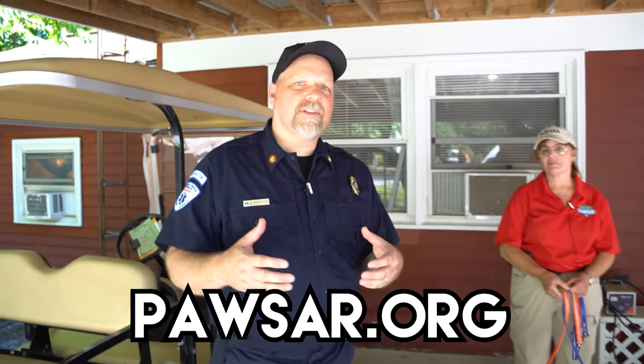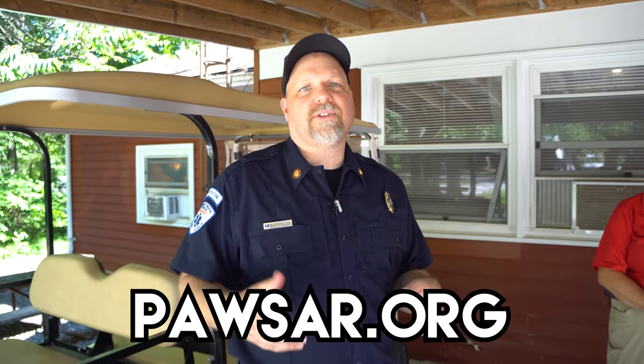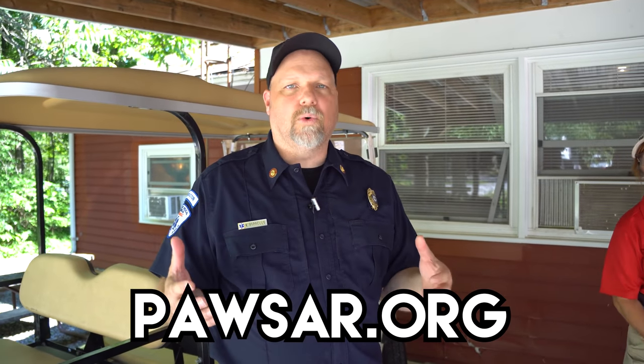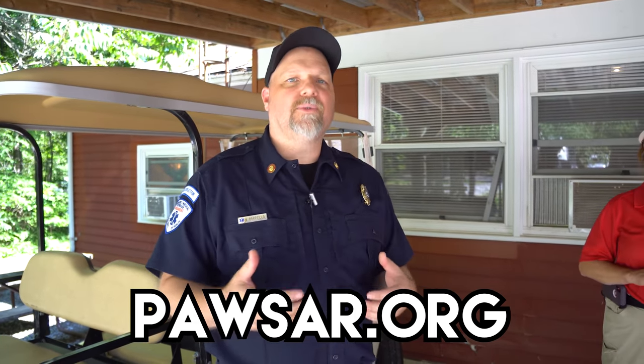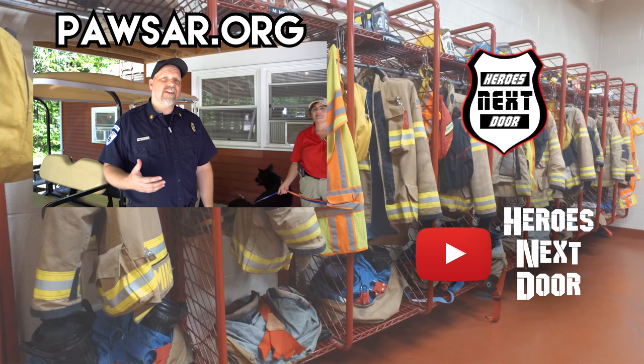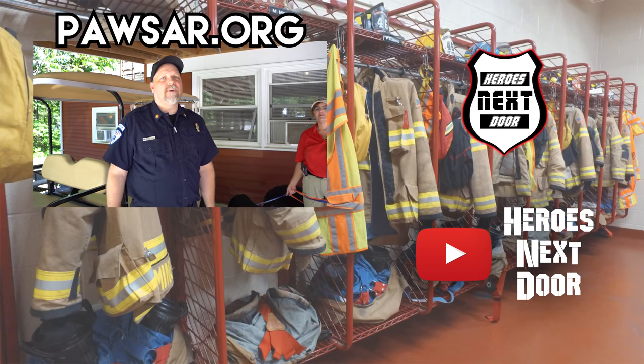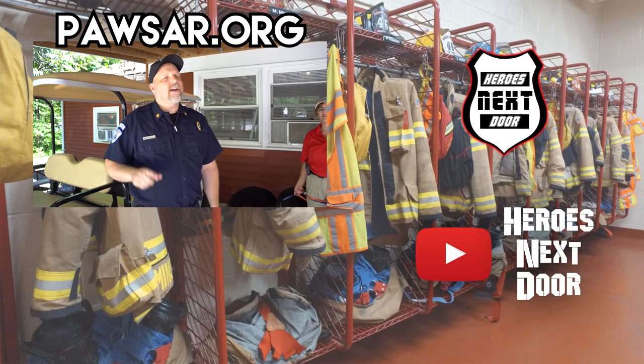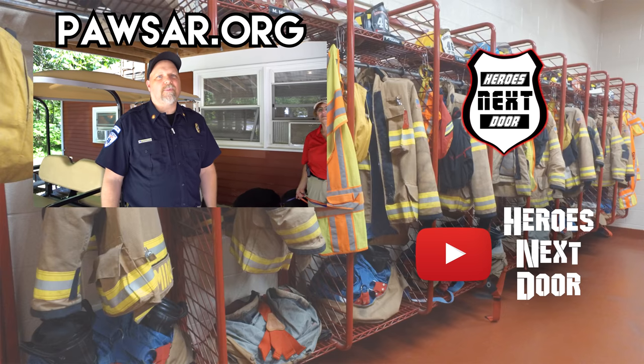This is the Pennsylvania Wilderness Search and Rescue Team — they do a fantastic job with an array of tools, including animals, to help them do their work. This has been a special episode of Station Rigs on Heroes Next Door. Thank you all for watching — hit that subscribe and notification, because we're trying to hit that 50,000 mark in just a couple months.